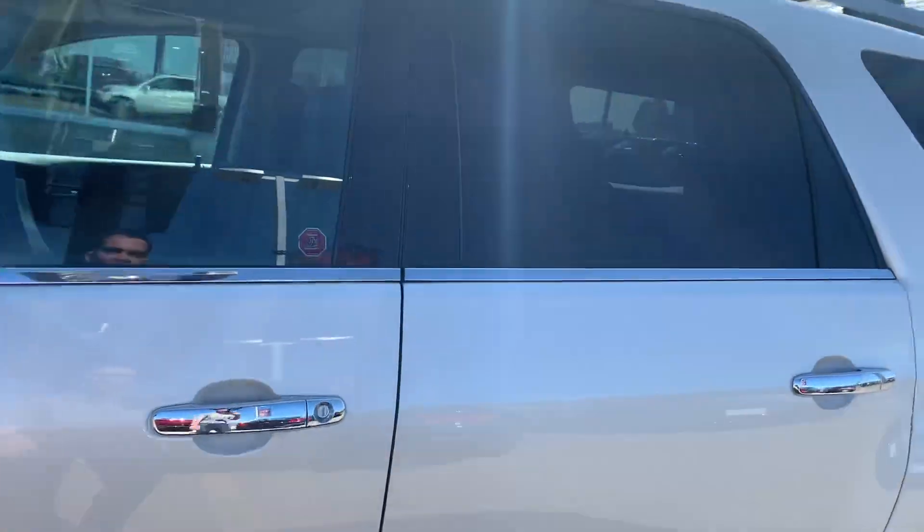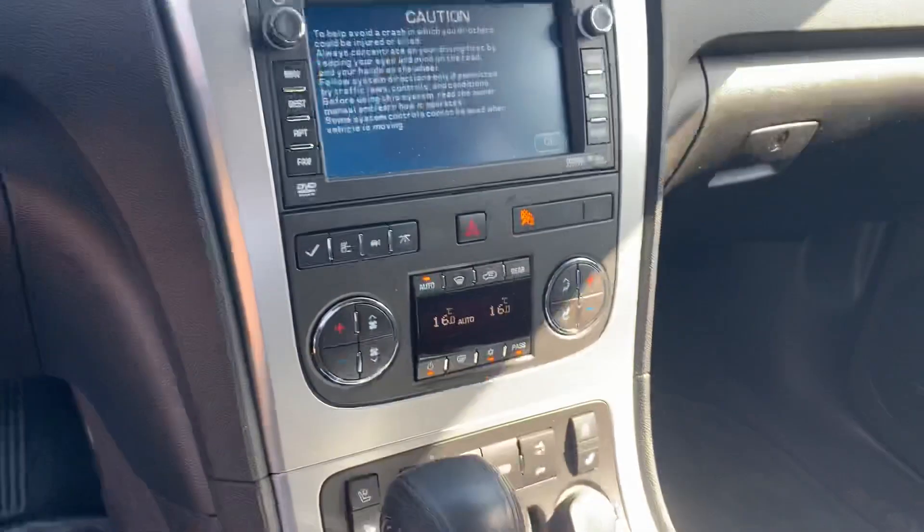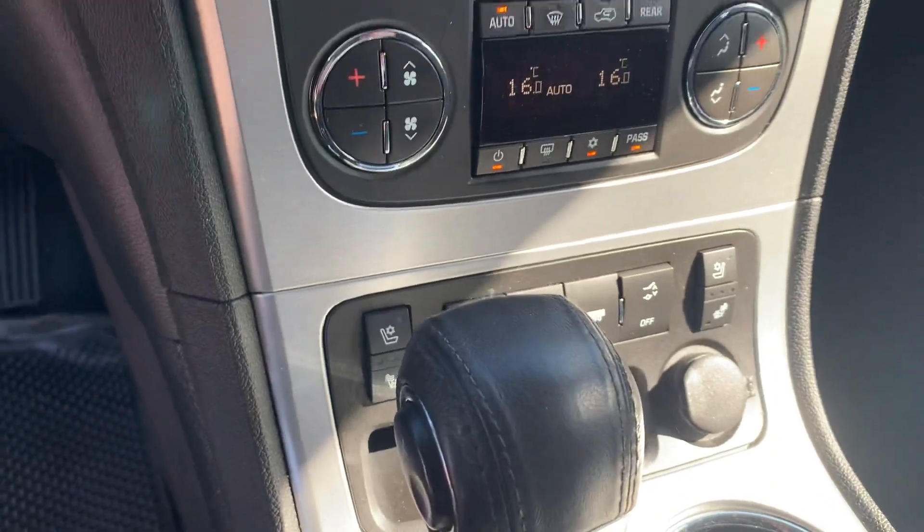I'm going to pop it open — as you'll notice, she's loaded right up inside. Got your power seat on the interior, full navigation, climate control, dual sided. You got your heated and cooled seats down below.